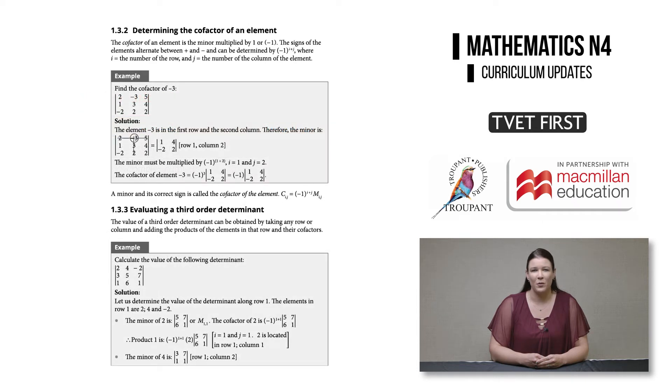In the new module one, which covers determinants, students are now only required to use the cofactor expansion method to evaluate third order determinants. The diagonal expansion method is not required by the syllabus.